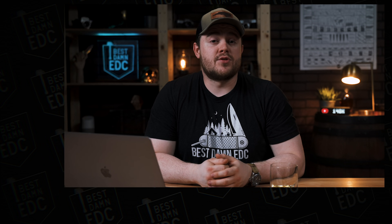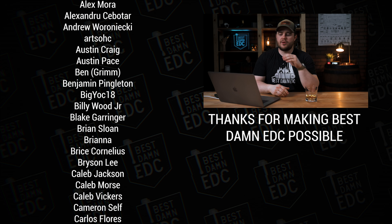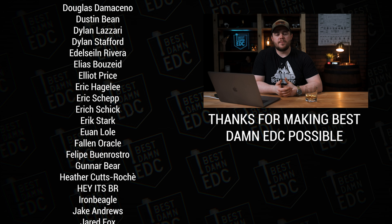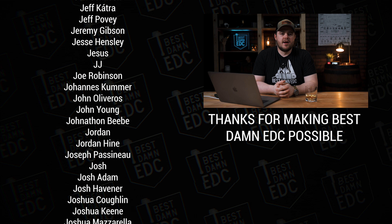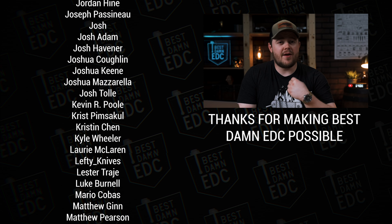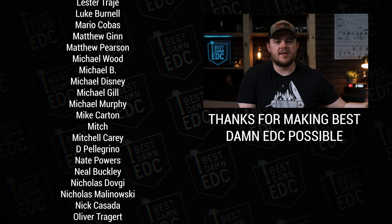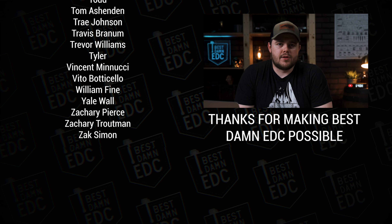If you enjoyed this video and found it helpful, hit that thumbs up button below and subscribe to see more stuff like this, and hit the notification bell so you're notified when I upload. If you want to support what I'm doing here, a lot of the stuff I talked about in this video is linked below — affiliate links that don't cost you anything extra. You can also go to patreon.com/bestMEDC or Carry Commission — that's my store where you can purchase merch right now. You can find us on Twitter and Instagram at Best MEDC, and find me, Taylor Martin, at Casper Tech. Be sure to join the Discord and the Facebook group to stay informed. Until next time, carry on.